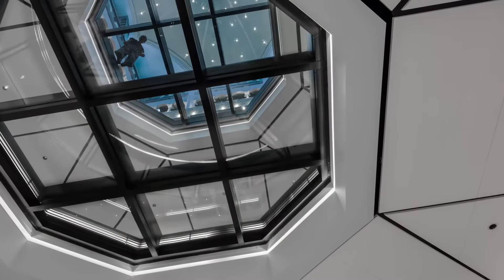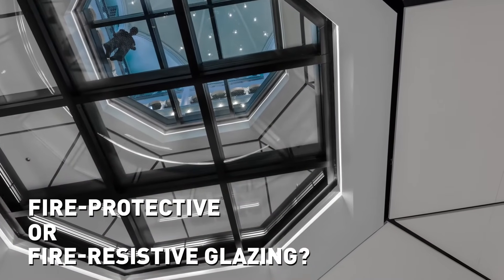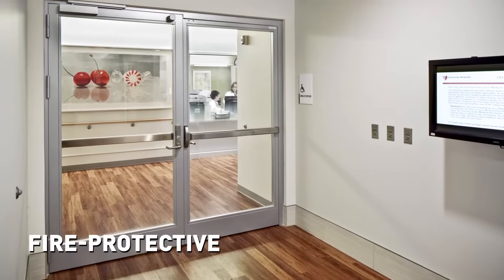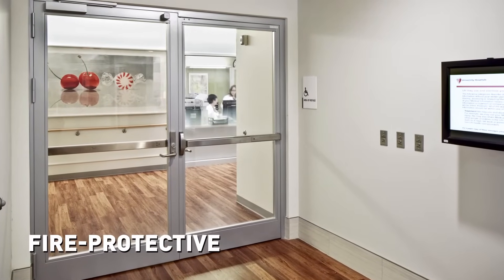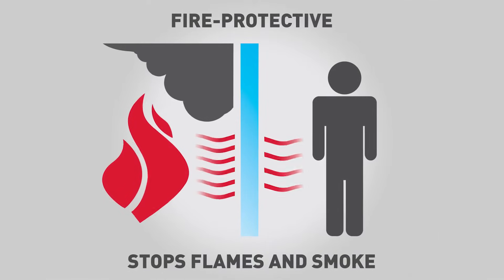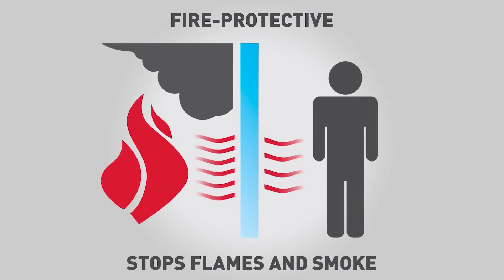Designers can choose from both fire protective and fire resistant glass and framing products, depending on their project's requirements. Fire protective means the glazing defends against the spread of flames and smoke for its designed fire rating. Such materials include traditional wired glass, glass ceramics, and specially tempered glass, as well as fire protective doors and frames.